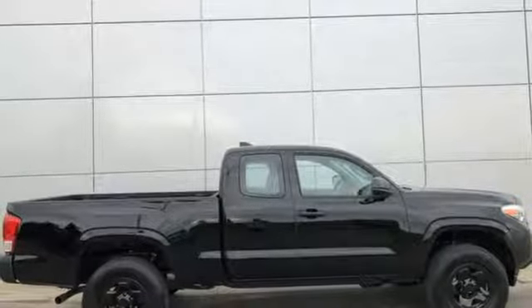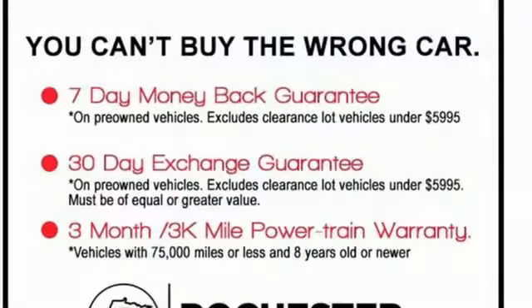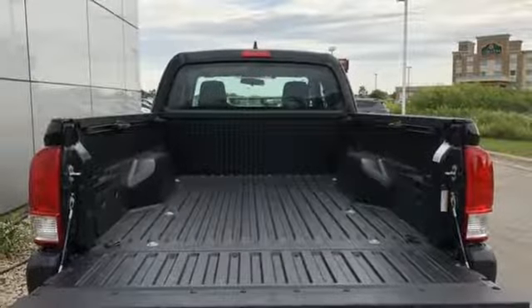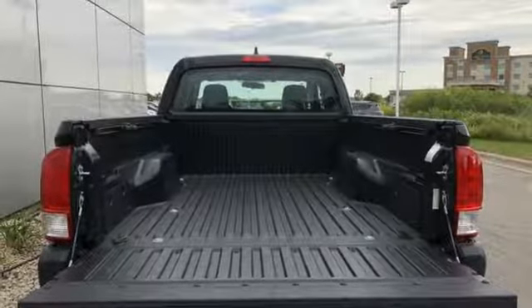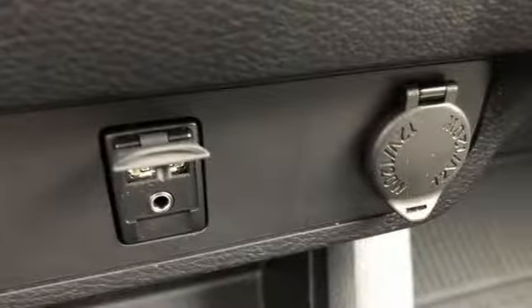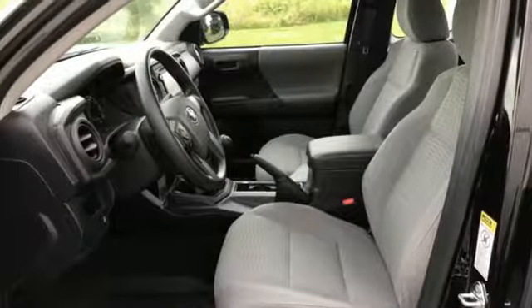You get the nitty-gritty of a truck and clever tech features with Bluetooth, Entune audio, and touchscreen display. Positioned with your safety in mind, it offers a tire pressure monitoring system and the star safety system with vehicle stability control, traction control, anti-lock brakes, and smart stop technology.